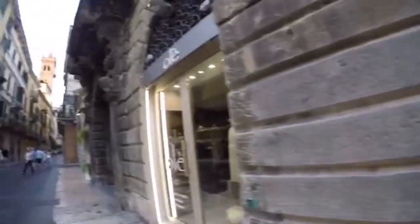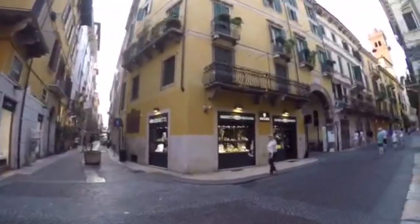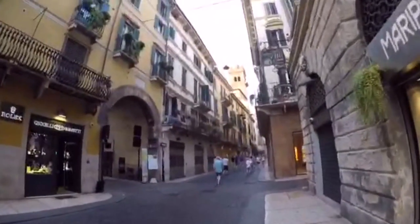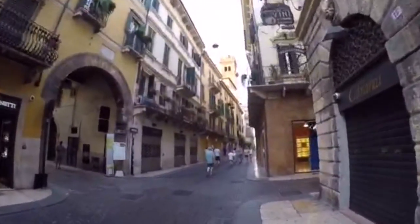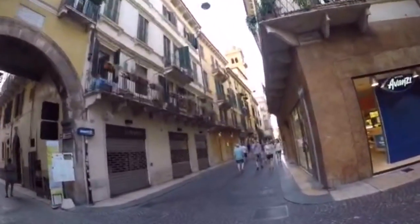This street is one of the most elegant features of Verona. Now it's the second main shopping street of the historical center. The original pavement is still there, and what is more impressive is that shops, bars and restaurants are located inside beautiful old historical buildings and even palaces.